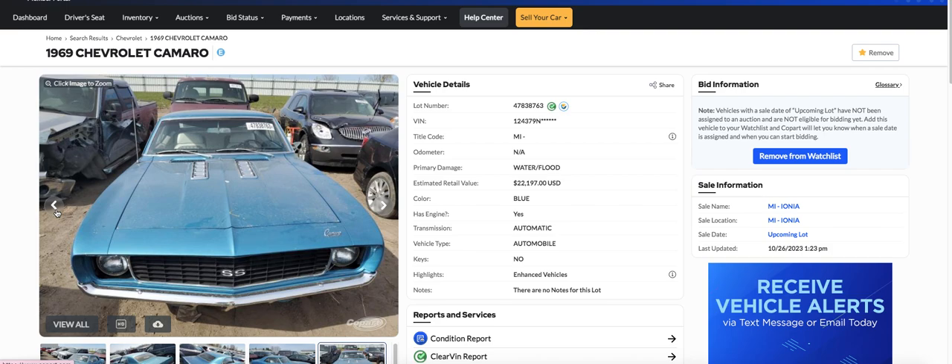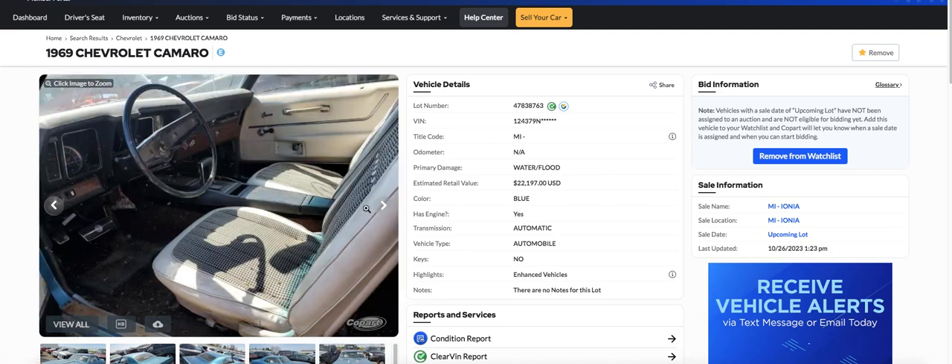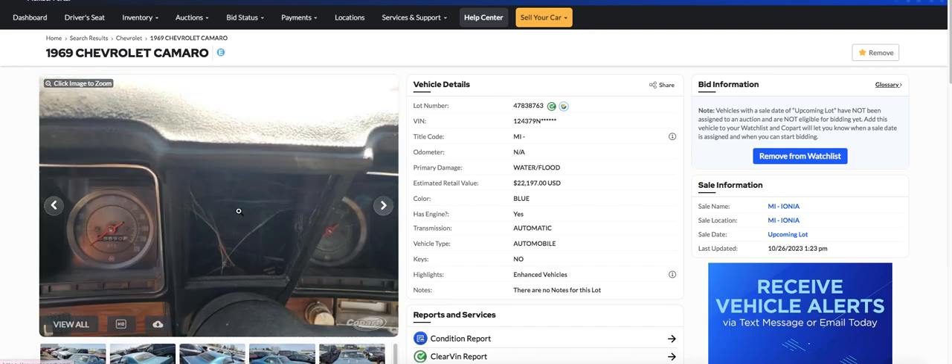Is this the RS with the hideaway headlights? I think it doesn't have hideaway headlights. But anyway, this looks like a pretty nice car. I don't know what happened to the dashboard — I'm looking at the dash. That's gone. That looks like the glass is busted there.